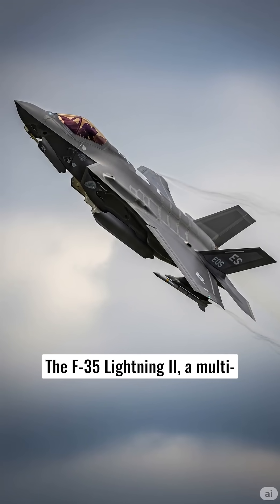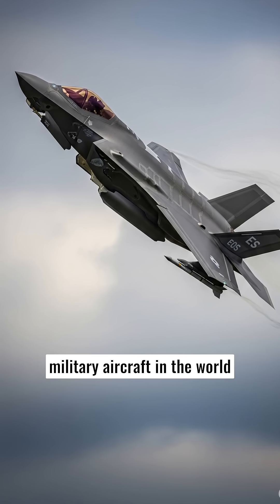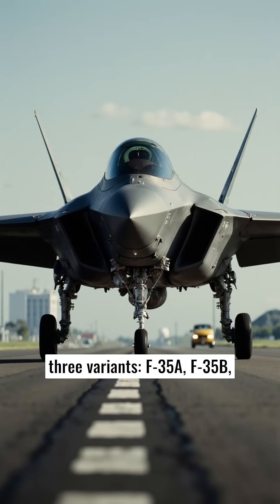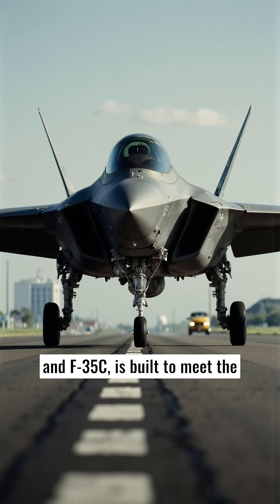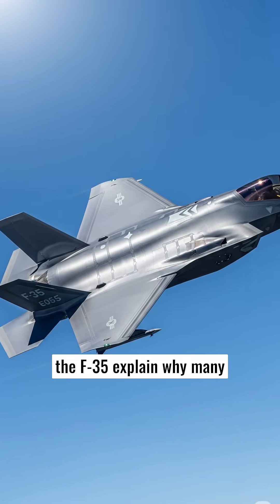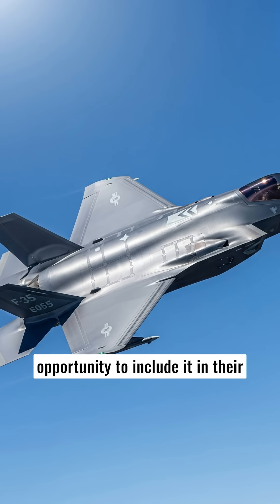The F-35 Lightning II, a multi-role stealth fighter, is one of the most advanced and sought-after military aircraft in the world today. This jet fighter, which comes in three variants — F-35A, F-35B, and F-35C — is built to meet the diverse needs of modern air forces. The history and advantages of the F-35 explain why many countries are vying for the opportunity to include it in their fleets.